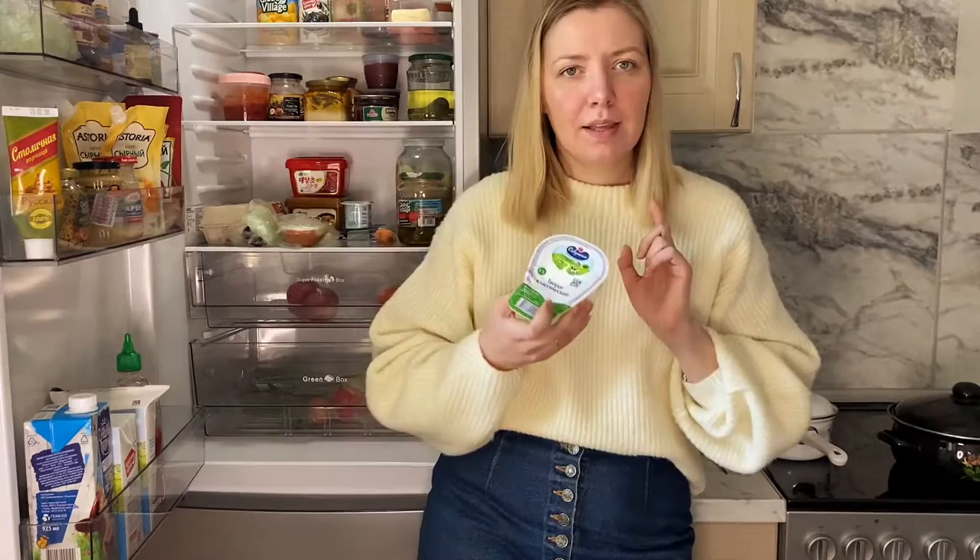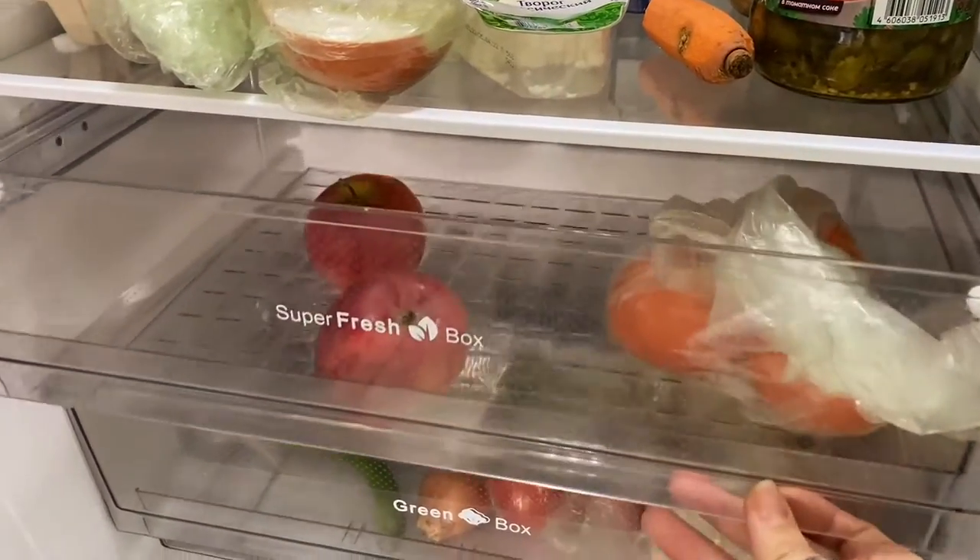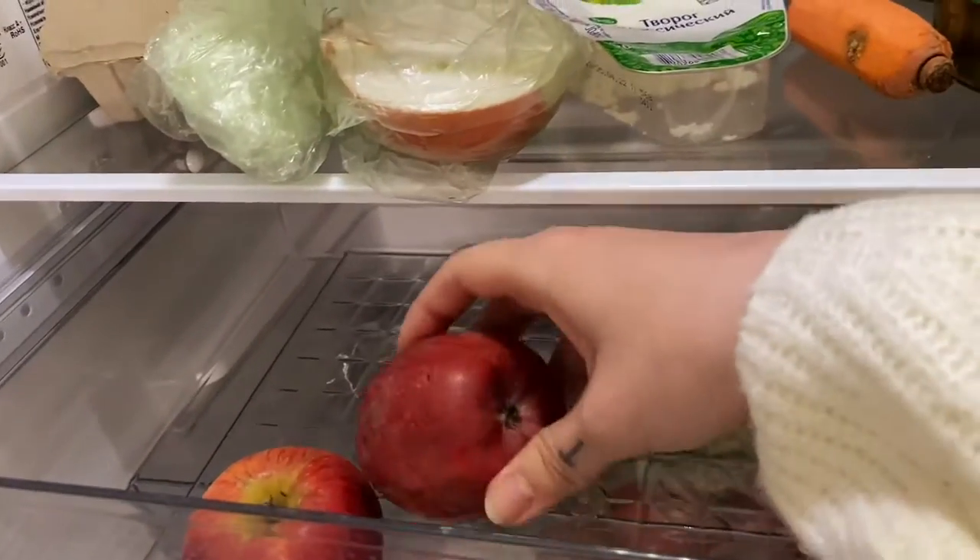And some cottage cheese — I use it to make syrniki for my son. Syrniki are kind of cheese pancakes but without actual cheese inside. I don't even know why the word cheese is there — probably because cheese is made from milk, and cottage cheese is too, right? Fruit and veggie drawers: here's some apples for my son — I don't eat them — and some tangerines. I've just realized I don't eat a lot of things that are actually in my fridge. That's not fair!